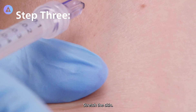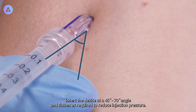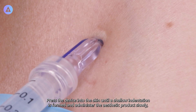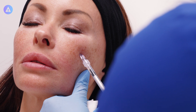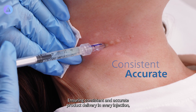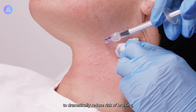Step 3: Stretch the skin, insert the device at a 45 to 70 degree angle and flatten as required to reduce injection pressure. Press the device into the skin until a shallow indentation is formed and administer the aesthetic product slowly. Apply minimal pressure. Avoid touching the plunger in between injections, ensuring consistent and accurate product delivery in every injection to dramatically reduce the risk of bruising.